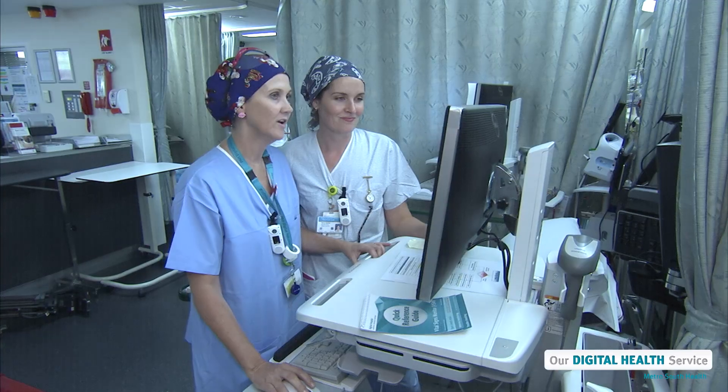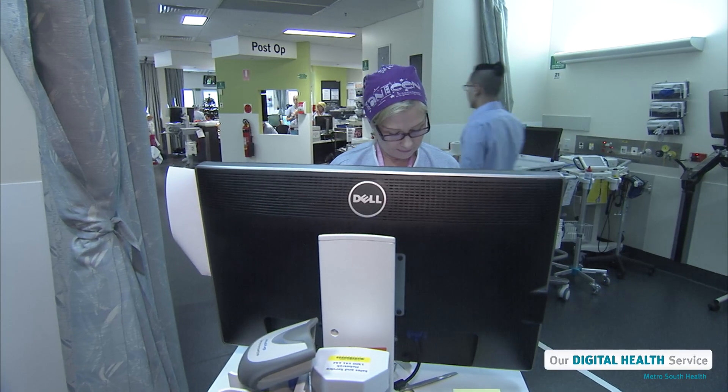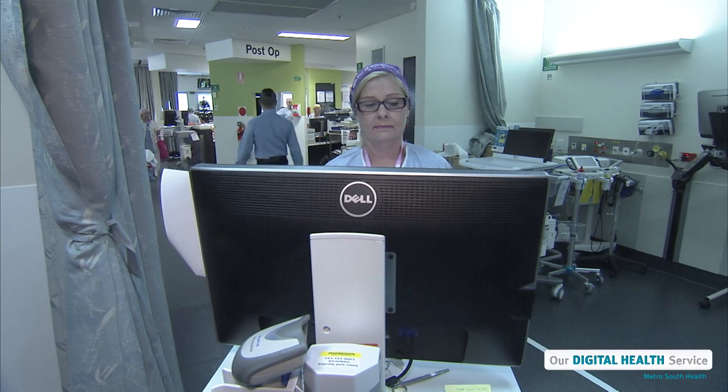Doctors and nurses can use any computer in the hospital to log on and look up a patient's EMR whenever they need to check on that patient.